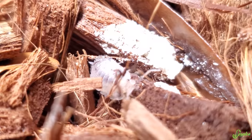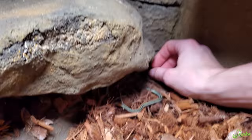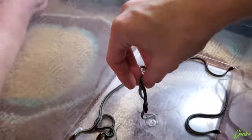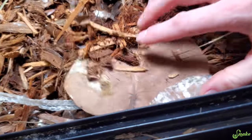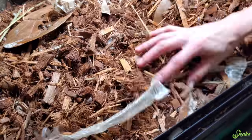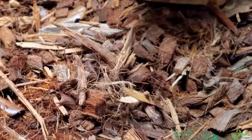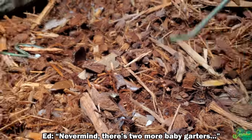Oh, it's an isopod. Yeah, you eat that poop, isopod. Good job. Why is there an acorn in here? Ed, we're not filming the isopods — we're filming the snakes. Yeah, but the isopods are more interesting right now. But baby garters. Yeah, but there's no more baby garters. There's one. Oh, there's two. Never mind — there's two more baby garters.